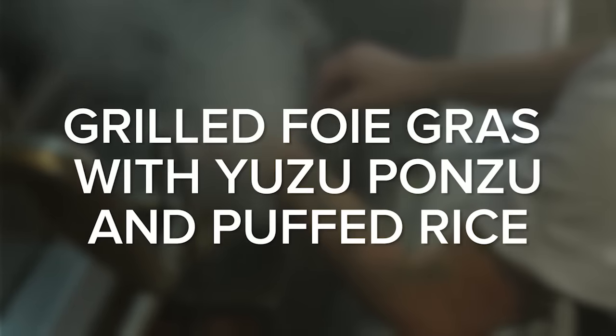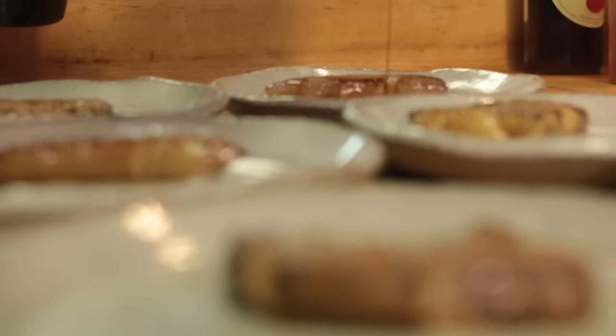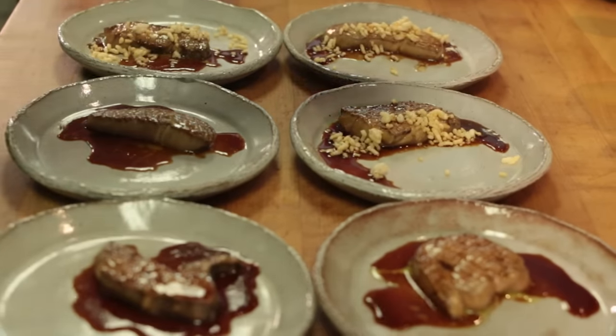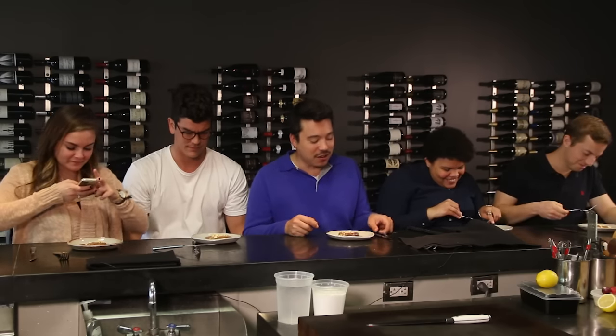This is with yuzu ponzu. Ponzu is just acidulated soy sauce with fresh yuzu juice, which is a citrus, and some puffed rice on there for texture. It's like it's got Rice Krispies on it. Snap, crackle, foie. Wow, this is good. It's pure fat, man. Maybe too intense for me. Dude, this is the best one by far. This is so good. But if you lied to me and told me this is a piece of steak, I'd just be like, this is the best steak I've ever had.